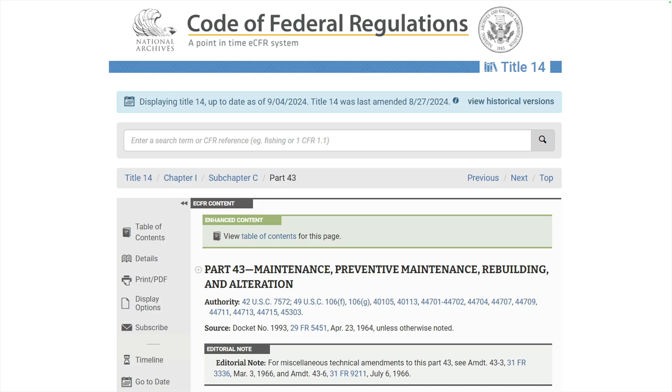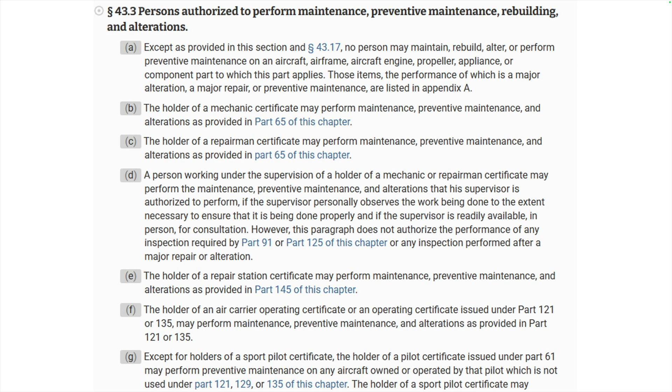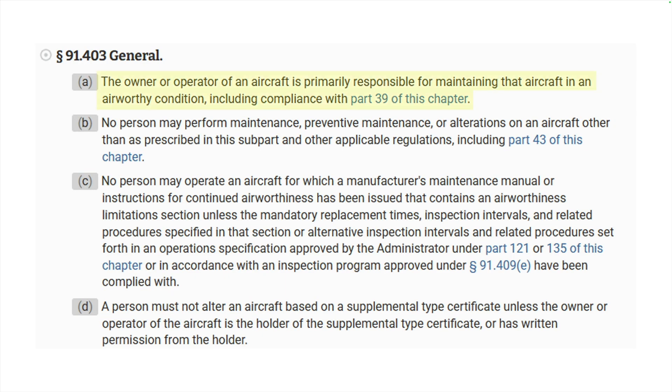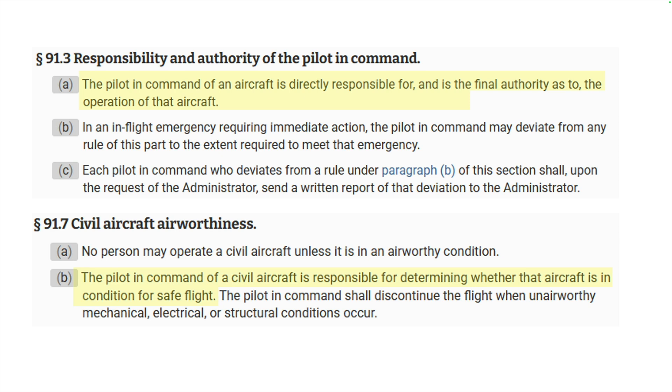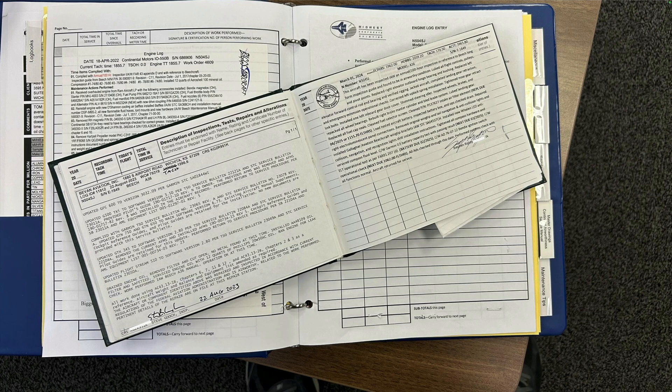Part 43 of the Federal Air Regulations tells us who is authorized to perform maintenance on an aircraft. But Part 91 makes the owner or operator primarily responsible for ensuring the airplane is maintained properly, including compliance with airworthiness directives per Part 39 regulations. FAR 91.3 makes the pilot in command the final authority as to the operation of the aircraft, and the pilot in command is responsible for determining whether the aircraft is in condition for safe flight.